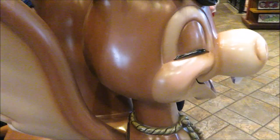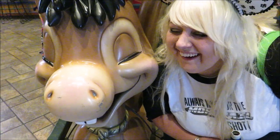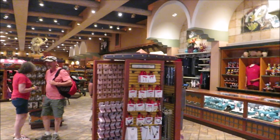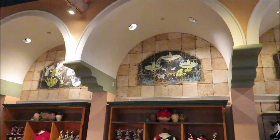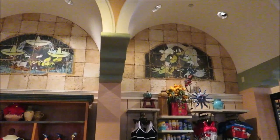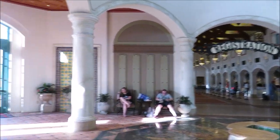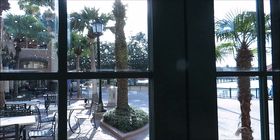Every time we come to Coronado Springs, we make it a point to stop at Panchito's to see our little friend. There's our little friend — oh, don't you look adorable! You look very happy. Another cool thing to point out is the tile work up here — the Three Caballeros.